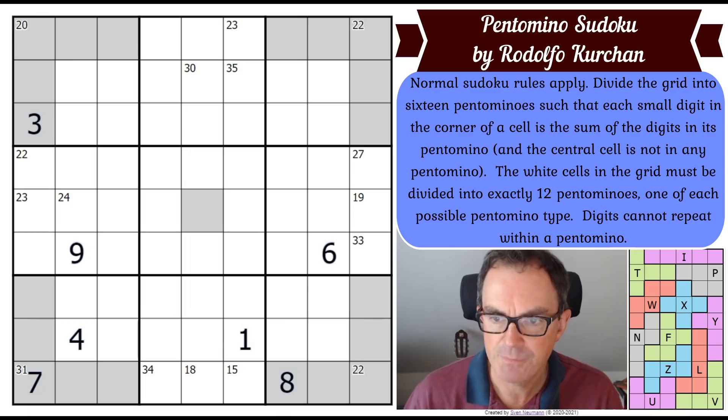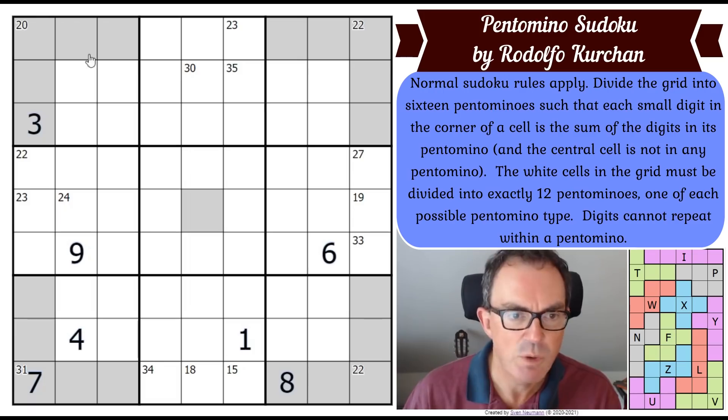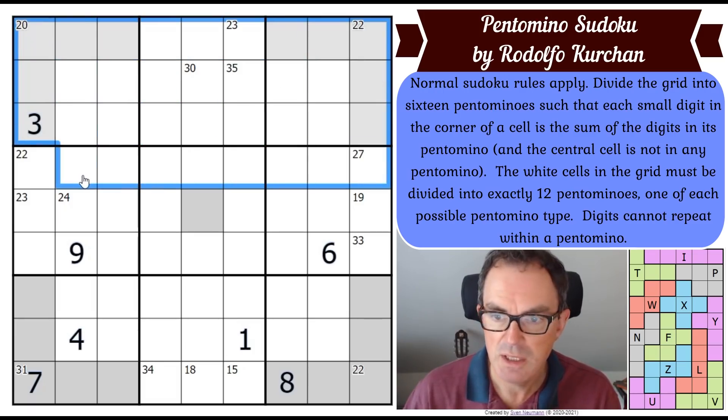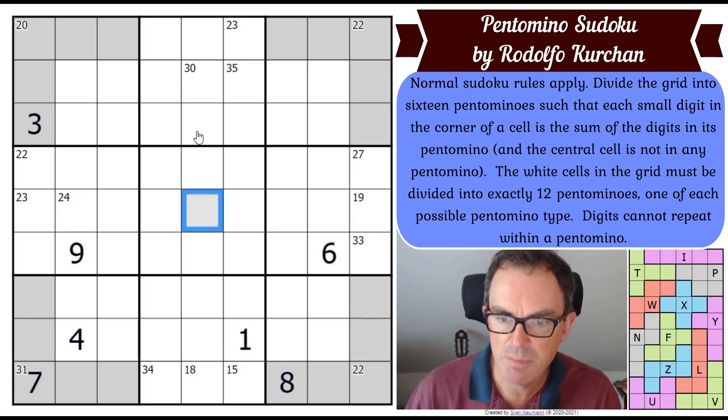Normal sudoku rules apply. Divide the grid into 16 pentominoes such that each small digit in the corner of a cell is the sum of the digits in its pentomino, and the central cell is not in any pentomino. The maths checks out: 16 times 5 is 80, plus one cell in the middle gives 81. The white cells in the grid must be divided into exactly 12 pentominoes, one of each possible pentomino type.